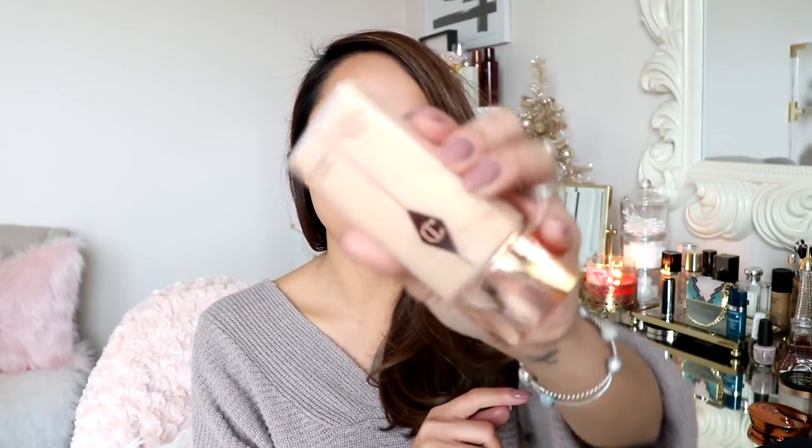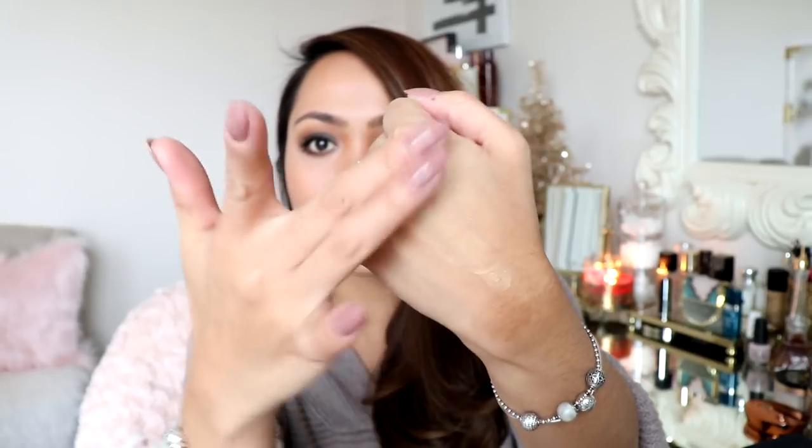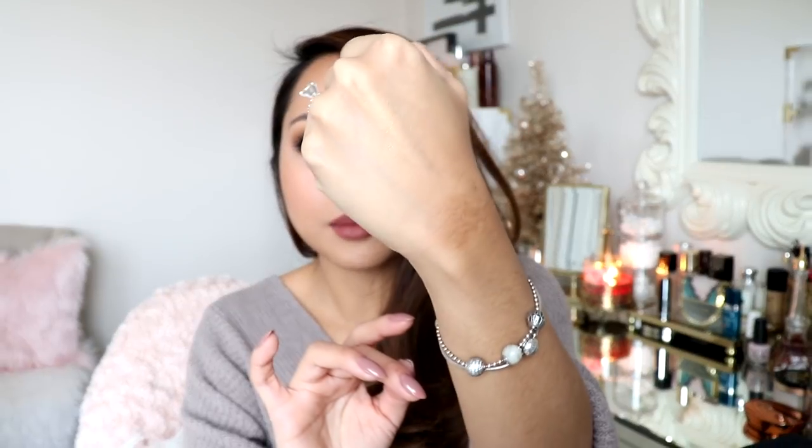This one right here is a Charlotte Tilbury Wonder Glow. This one is kind of the same thing but more on the bronzy side. Once you blend it out it just gives your skin a nice glow — kind of shiny, kind of glowy. I've been really enjoying these as kind of like my primer. I put on my moisturizer, a little bit of oil-free primer, and then I put these on to give my face that boost of a glow from within.